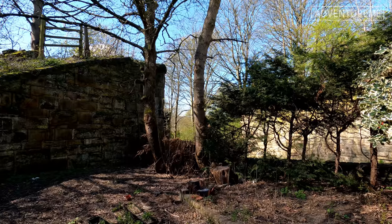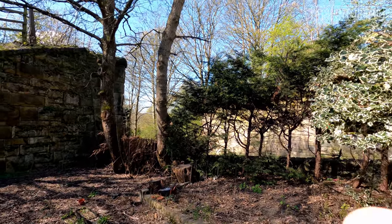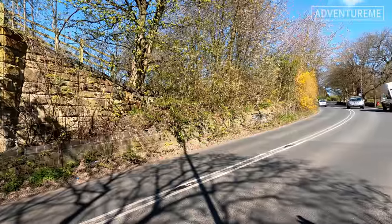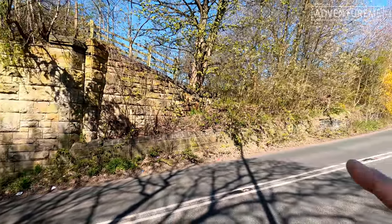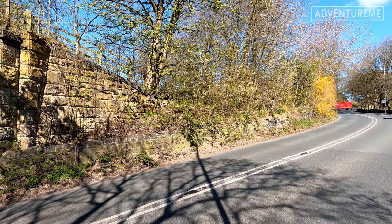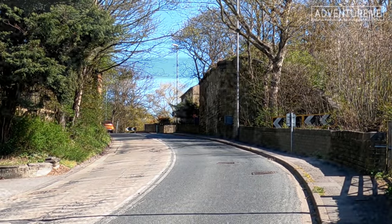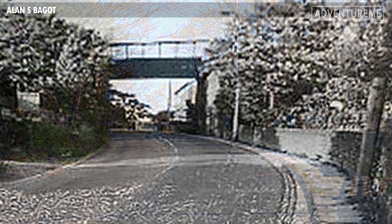This is where it meets Spen Lane just down there. We've got abutments on the left of a bridge, and directly opposite on the other side was the Cleckheaton Spen station — there's the abutment on the other side in those trees. We've also got the iconic railings Richie was mentioning, though they're a bit worse for wear on that side. I've got a picture taken in the 60s which I'll fade in for you now — the Gerda bridge across Spen Lane, or Spen Bank bridge as it was known.